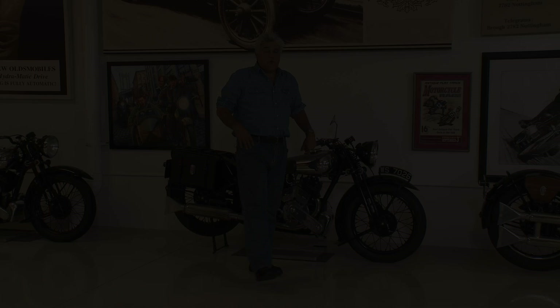Welcome to another episode of Jay Leno's Garage. We're here in the Brough Superior section of my garage. If you've been to this website before, you know we are huge Brough Superior motorcycle enthusiasts.